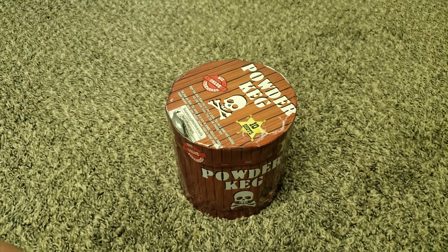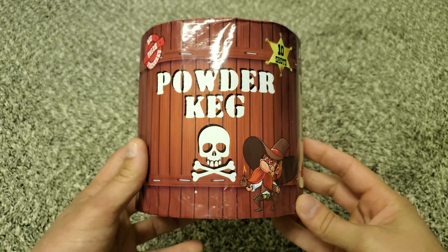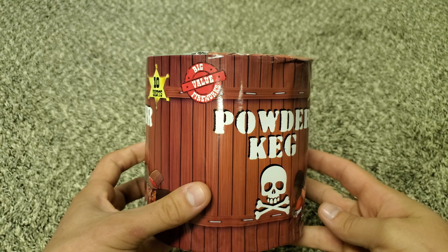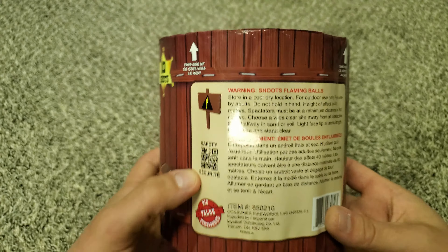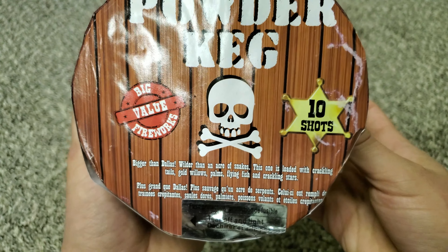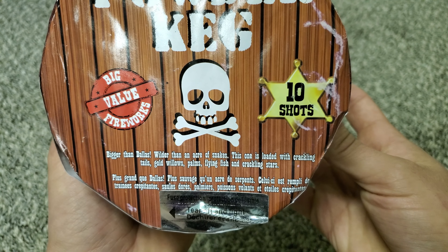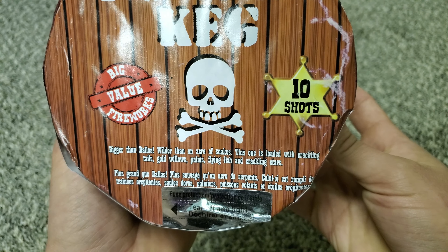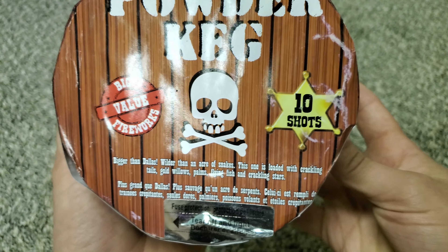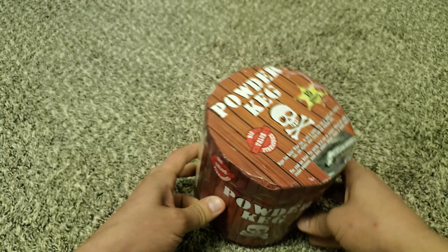Hey guys, Canadian Pyro. For today's video, got another 10-shot cake — nice round one, Powder Keg, big value fireworks. Kind of neat deco on there. This one has an interesting effect — bigger than Dallas, wider than an acre of snakes. This one is loaded with crackling tails, gold willows, palms, flying fish, and crackling stars. Should be pretty good — quite a few effects in there.